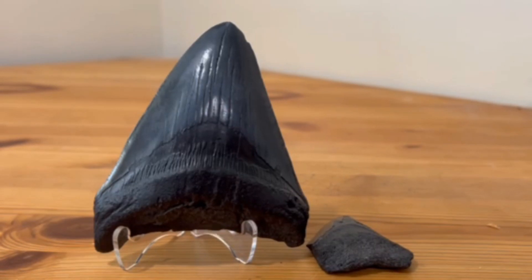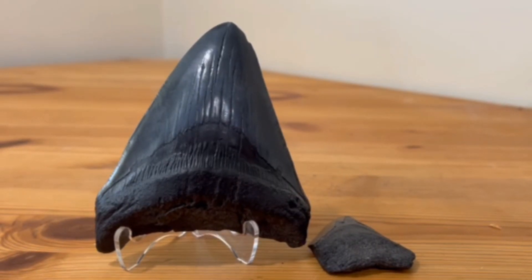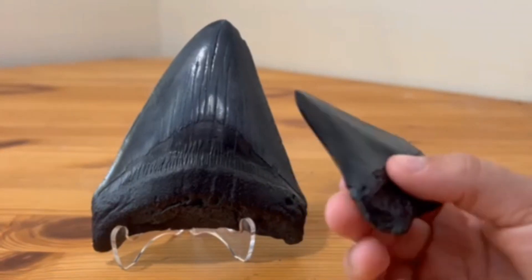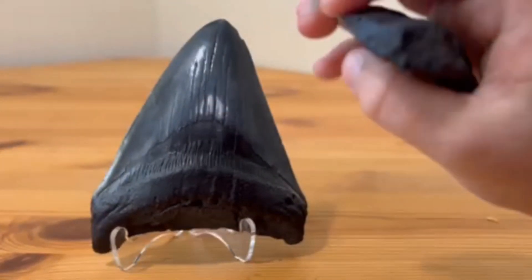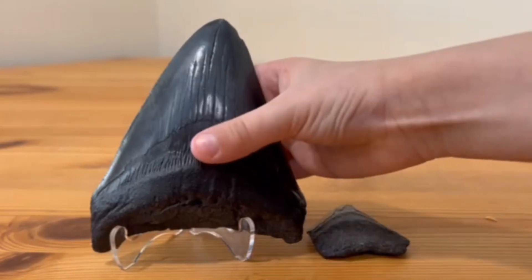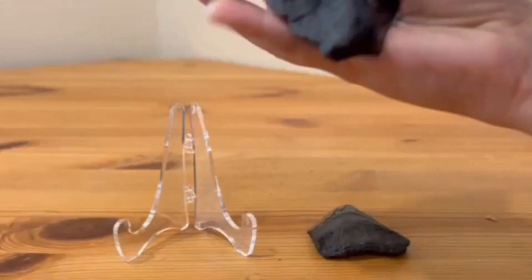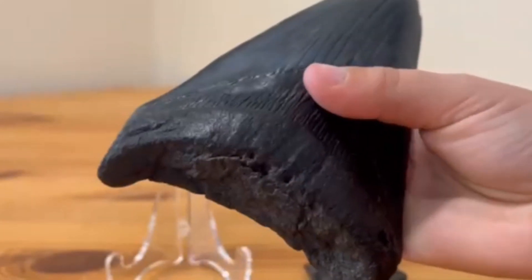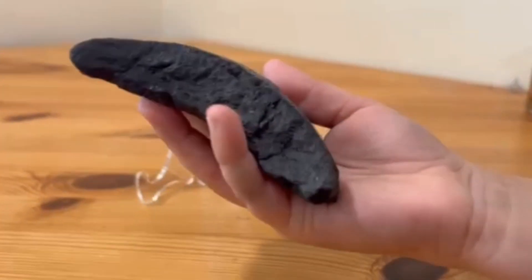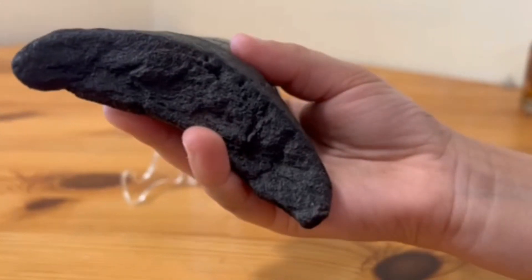Here are some megalodon teeth from my collection. This is a juvenile megalodon tooth and it's not full grown. But over here, we do have one that's full grown. It's pretty heavy. But here's a question: why do we find these teeth, but why do we not find skeletons like dinosaurs?